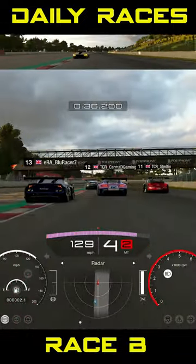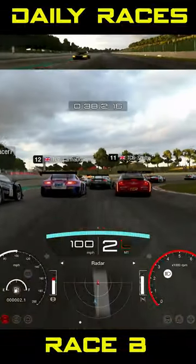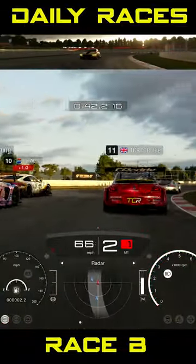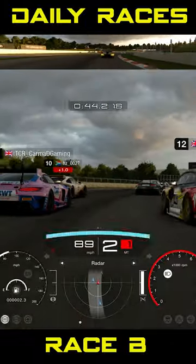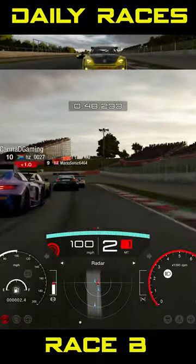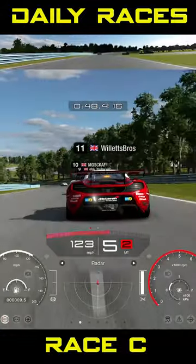Daily Race B, we're at Catalunya — the one without a chicane. The better one, woohoo! We're in Group 3 machinery and again, very close racing action because you're going to have big slipstream action at the end of the straight in towards Turn 1. Do be careful and there will be accidents.